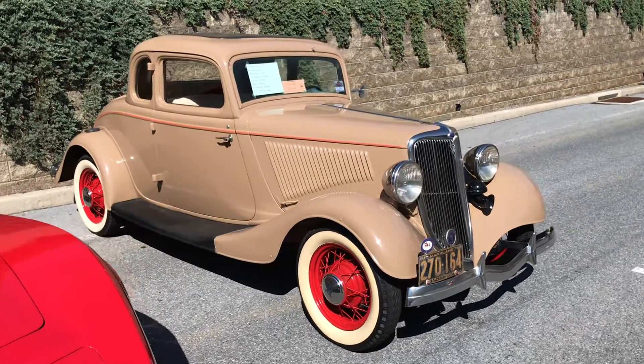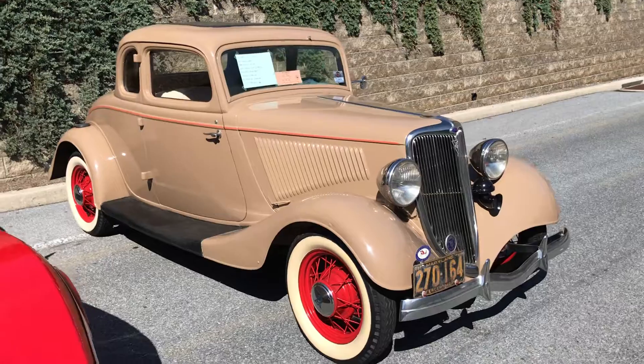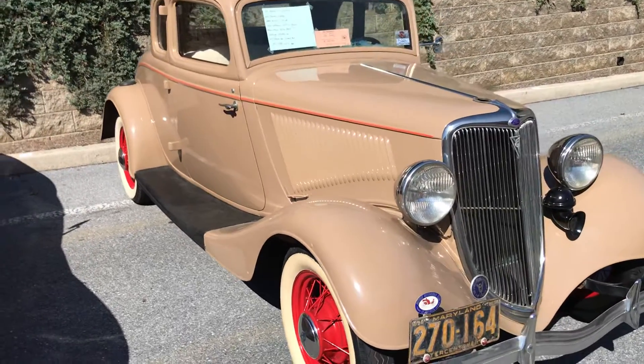Welcome to the Hillbilly Hoarder. This weekend we're up in Hershey, Pennsylvania. We're going to walk you around this little '34 Ford 5-window coupe.